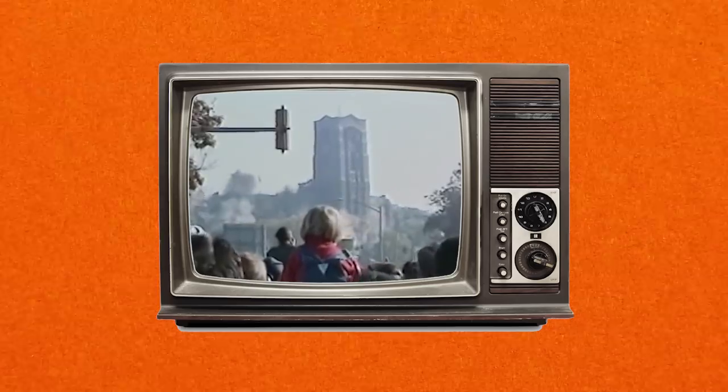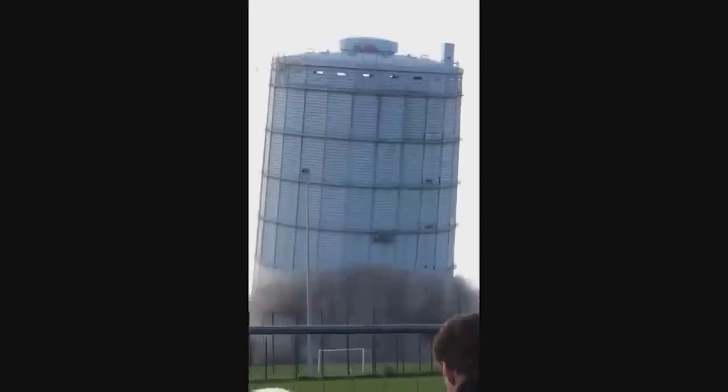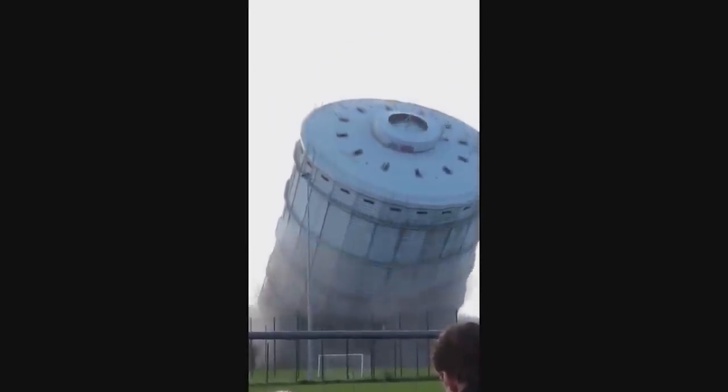Building implosions are typically spectator events — the demolition of the Sears Merchandise Center in Philadelphia was able to draw a crowd of 50,000 spectators and vendors. A much easier way to destroy a large building, when practical, is to make it fall like a tree. This is also considered a form of implosion. In this scenario, explosives are placed on the bottom levels of the building on one side, and once detonated, the building falls like a tree in that direction. Steel wires are often attached to the building to help guide its fall, but this method obviously requires a large amount of space.